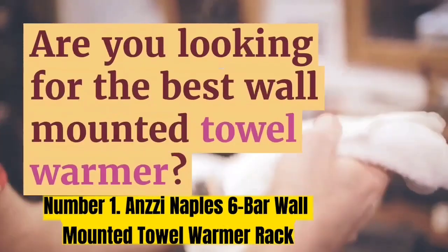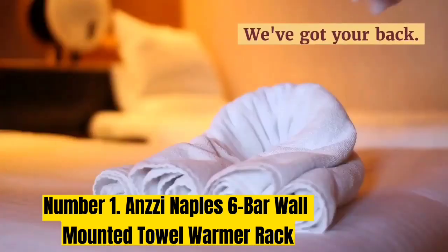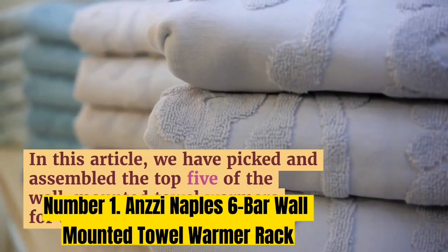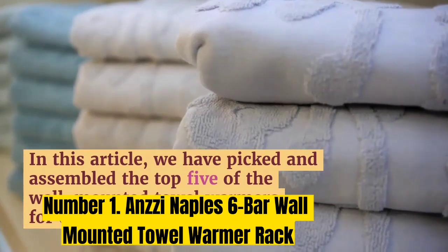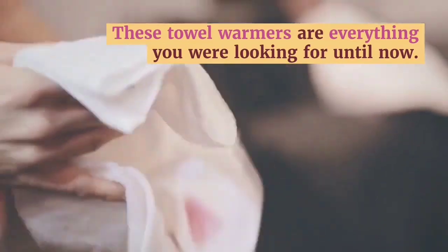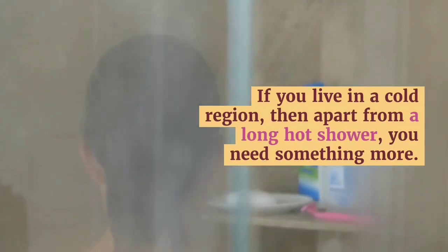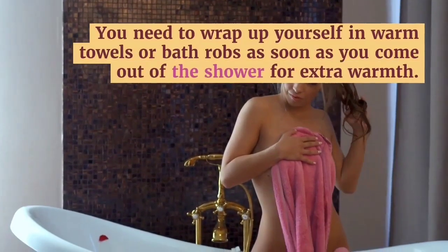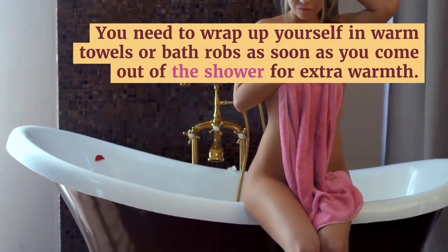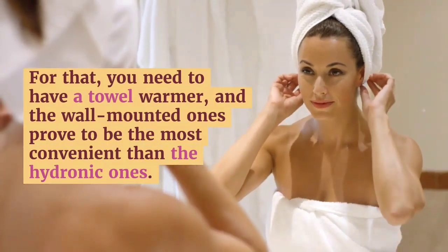Number 1: ANSI Naples 6-Bar Wall-Mounted Towel Warmer Rack. Stepping out of the shower and wrapping yourself in a big warm fluffy towel sounds luxurious, but adding a towel warmer to your bathroom doesn't have to be a big investment. Getting an inexpensive towel warmer is an easy addition to any bathroom — no major remodel required. Just plug it into a standard GFCI outlet. One reason we like this budget-friendly towel warmer is its versatility. It can be installed on the wall for a more high-end look; all you need is a drill, wall anchors, and a level to install it yourself.